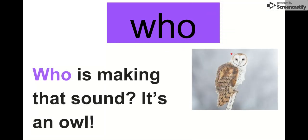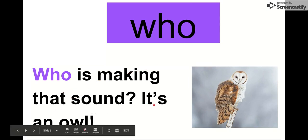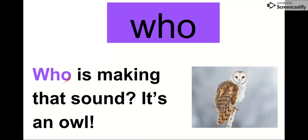Our next word is who. Say it with me. Who. Like what an owl says — who. The letters in who are W-H-O. Who. Let's read it in this sentence: And who is making that sound? It's an owl. Who, who. Remember, owls say who. So our word is who.